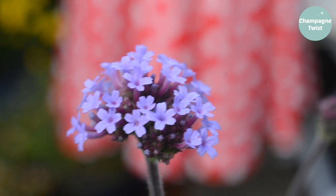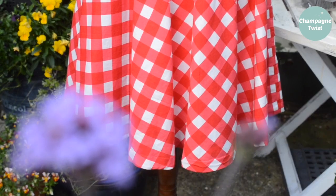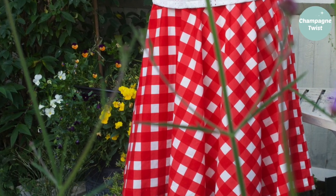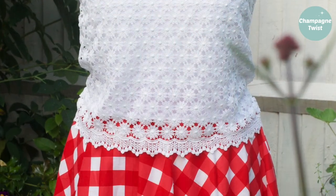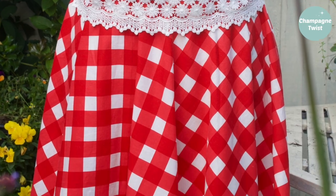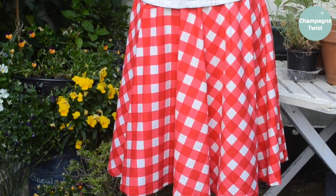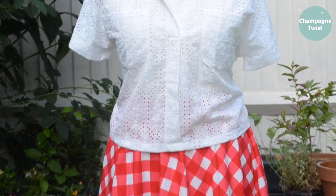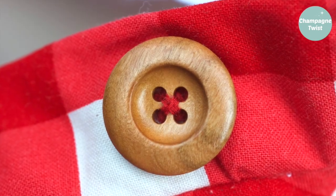I've finally completed the red gingham circle skirt. Hand sewing a full circle skirt hem is a very long process, which is probably why this project became a UFO, but I now have a skirt that can be paired with several tops in my wardrobe — another item ticked off my UFO list. Incidentally, the zip closure is finished with a wooden button from my stash.